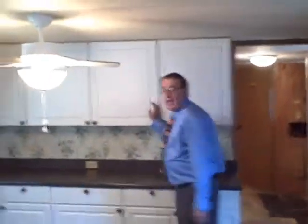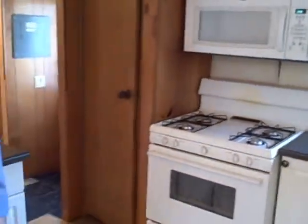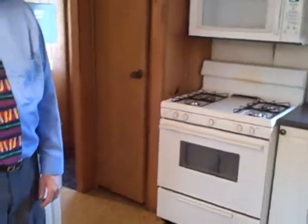This is the kitchen, and as you can see, it's a huge kitchen. It's got a lot of cabinets, a lot of counter space. It comes with a refrigerator, microwave, and gas stove. And then from there it goes into the laundry area, which is set up for an electric dryer and a washer.